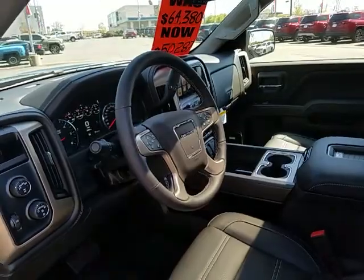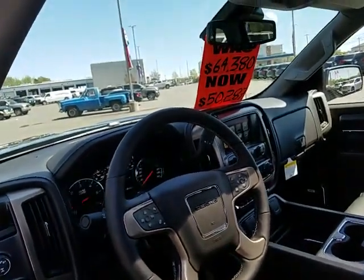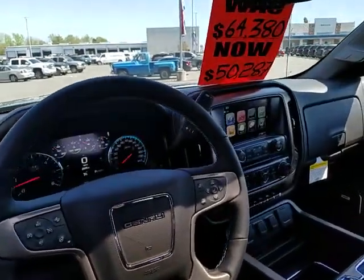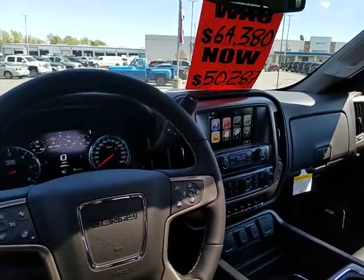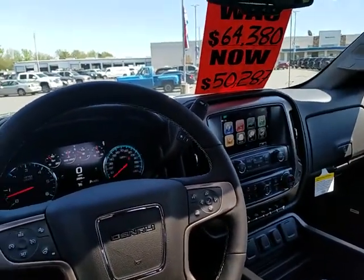All available safety options are included: front and rear parking sensors, forward collision alert, and lane departure warning. Give me a call today at 704-289-3135 and ask for Tyler. I'd love to answer your questions and set up a time for you to come look at it. Thanks.